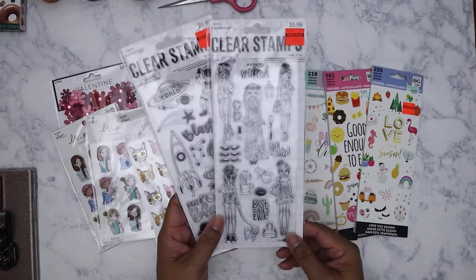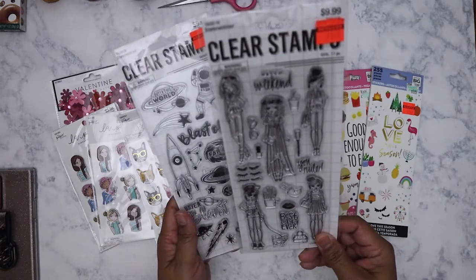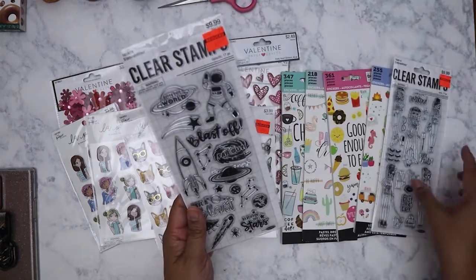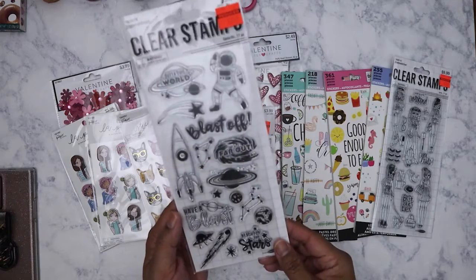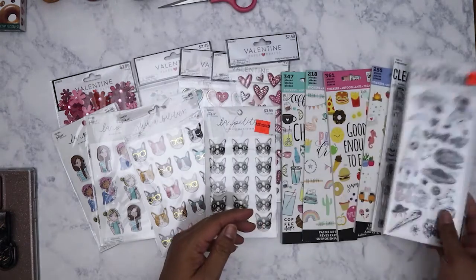I don't know if I've already shown these — it's been so long. I got these clear stamps: this one has really cute girls on it, I got it for two forty-nine. And this one is like an out-of-this-world space-related design, also two forty-nine.